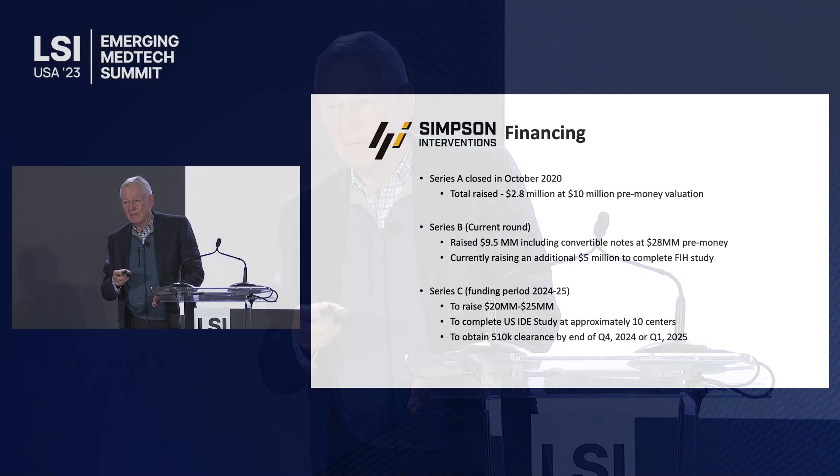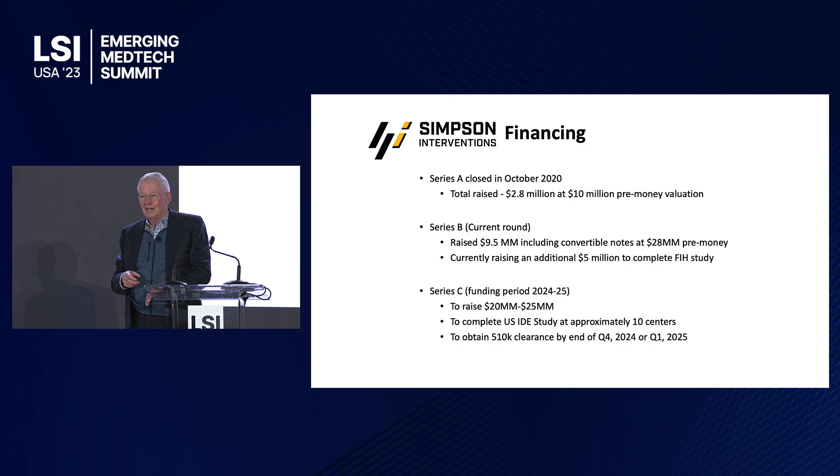Thank you very much for the opportunity to talk. I just heard the discussion about OCT and ultrasound in the combined setting — fascinating. I'm going to talk about OCT, optical coherence tomography. It's a laser-based system for imaging arteries, and our use of OCT is a little bit different than was just previously discussed.